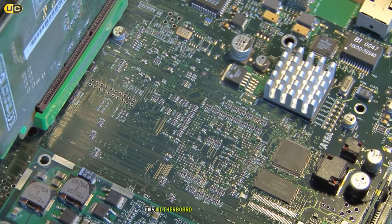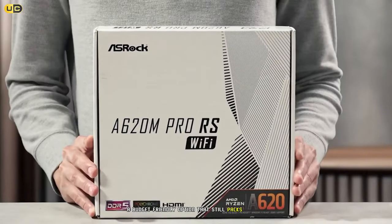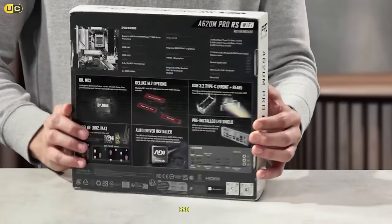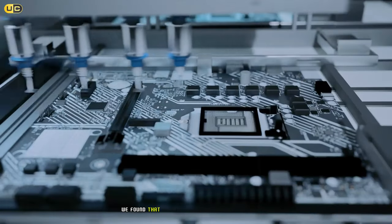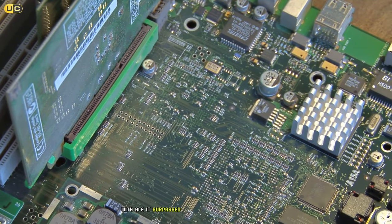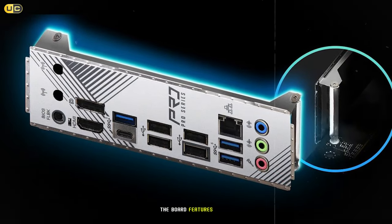Starting our list at number seven is the ASRock A620M Pro RS, a budget-friendly option that still packs a punch. This micro-ATX motherboard is built on the A620 chipset, offering a solid foundation for entry-level AM5 builds. During our testing, we found that the A620M Pro RS handles basic tasks with ease. It supports DDR5 memory up to 5200 MHz, which is plenty fast for most users.